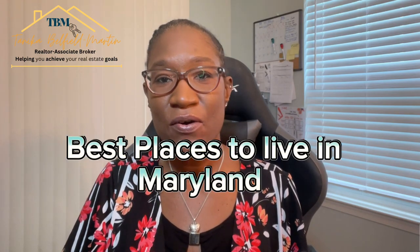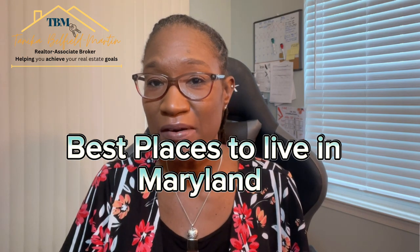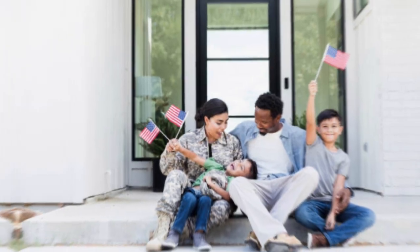Hey there, welcome back to my channel. Today we're going to talk about one of the most exciting and vibrant places to live in Maryland — the Odenton Severn area. This area is hot for military families looking to move near the Fort Meade Army Base.